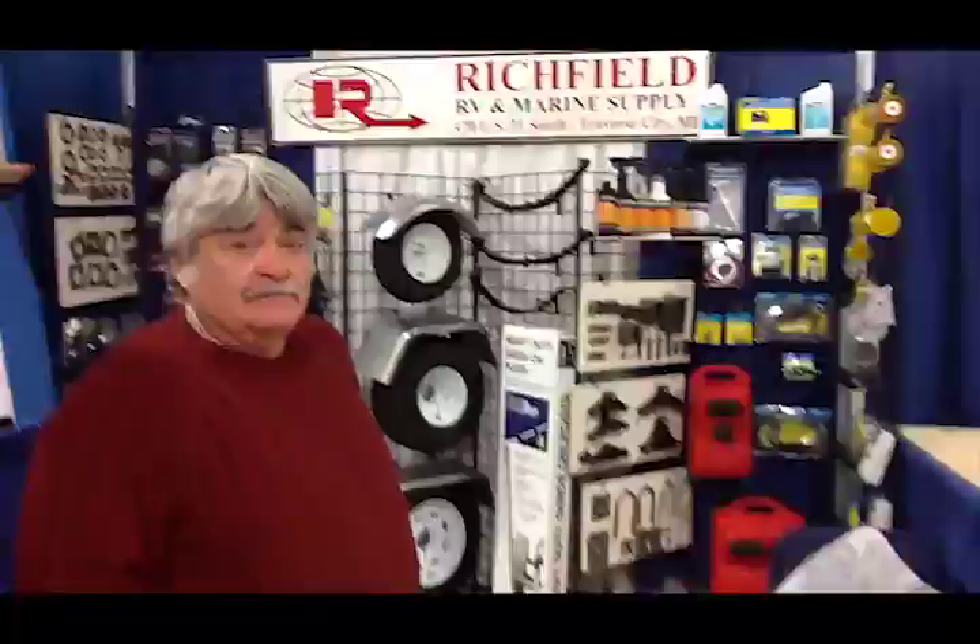I think that'll just about do it. Anything in particular that you'd like to tell the boaters out there in the Great Lakes area about Richfield? Just come in and see us and we will help you out as much as we can. Well Mike, I appreciate your time today and enjoy the rest of the show. Thank you.